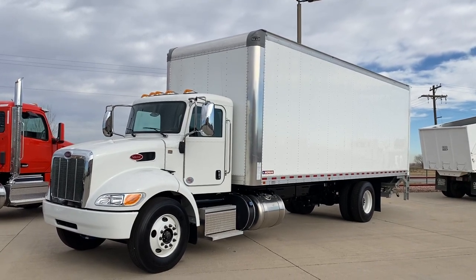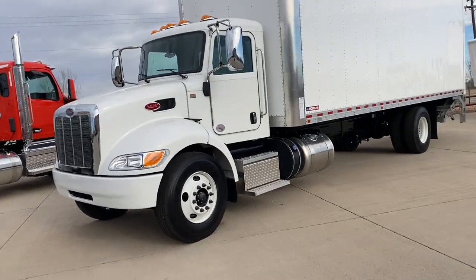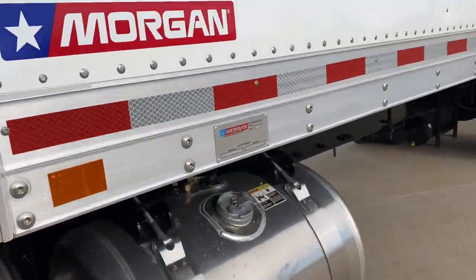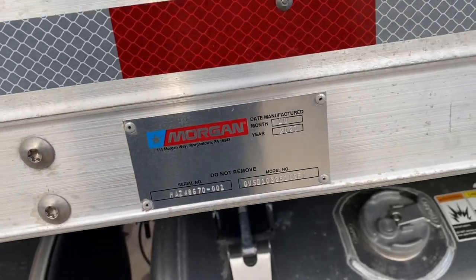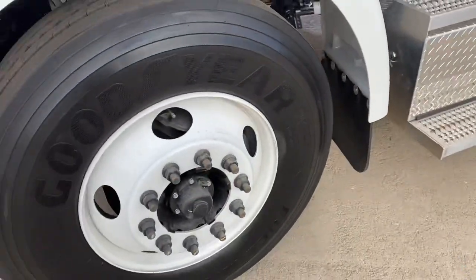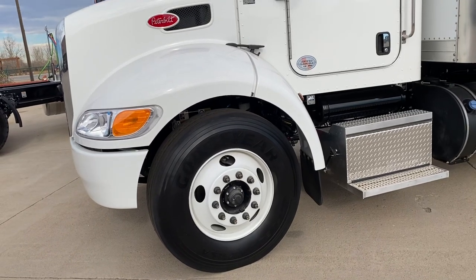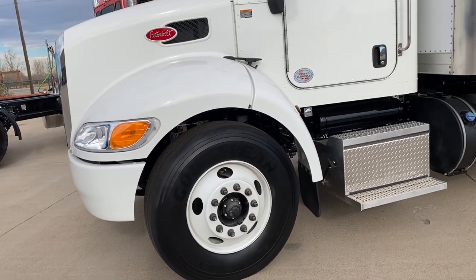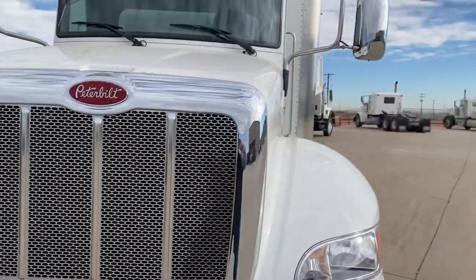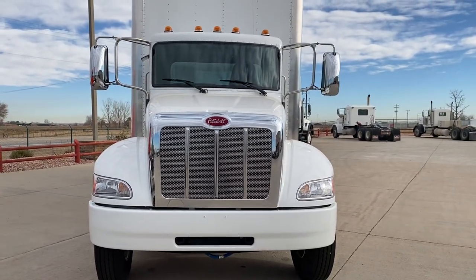It's an Allison Automatic, non-CDL, 274-inch wheelbase, 26-foot by 102 van body. We've got a 10,000-pound steer axle and a 21 rear, rated at 26 total. But for medium-duty trucks, these are probably as good as it gets.